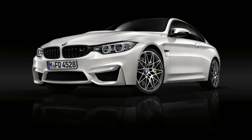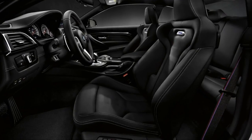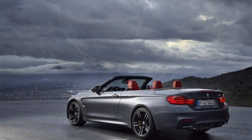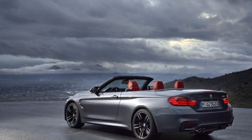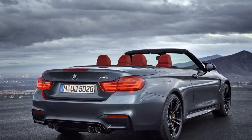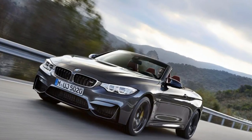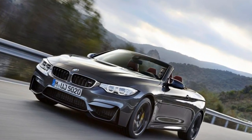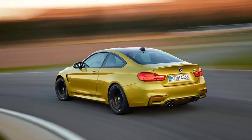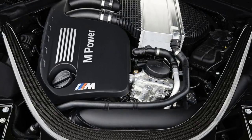The 2018 M4 range includes both the convertible and coupe body styles, plus a choice of 7-speed dual-clutch and 6-speed manual transmissions. All models feature a twin-turbo inline-six rated at either 425 horsepower, or 444 horsepower if the optional competition package is selected. Either model is blisteringly fast, although the extra mass of the drop-top's folding metal roof adds more than 500 pounds, which dulls things ever so slightly.